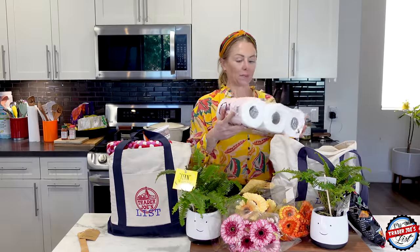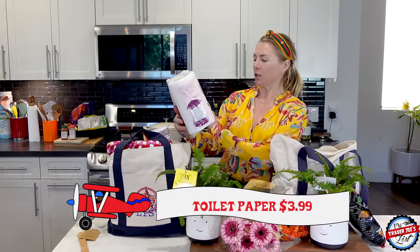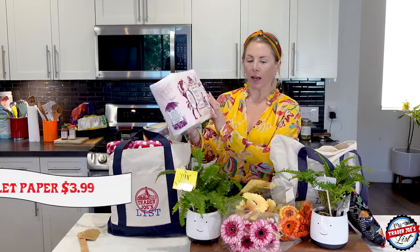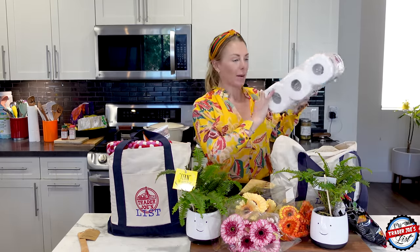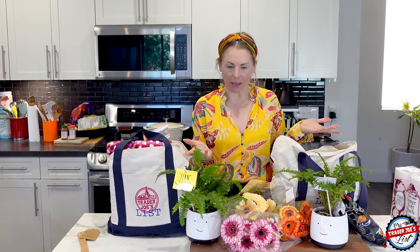Speaking of smiling, keep your bum happy — get the super soft bath tissue. I don't know why they even sell single ply because super soft bath tissue two-ply is the only toilet paper you should be buying. No one likes one-ply because then you have to double it up and then you're making it two-ply anyway.